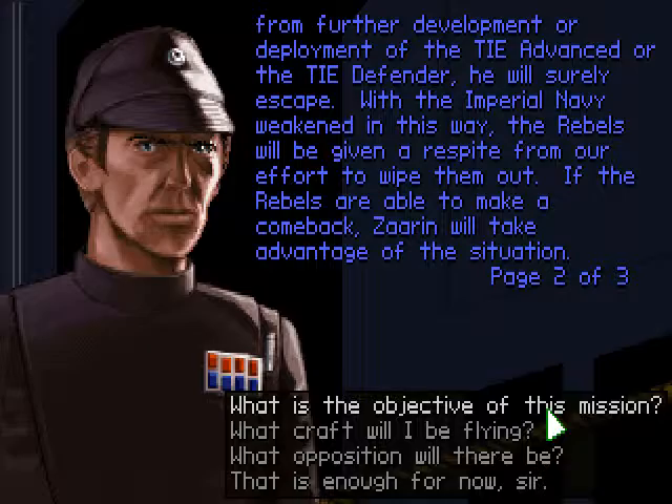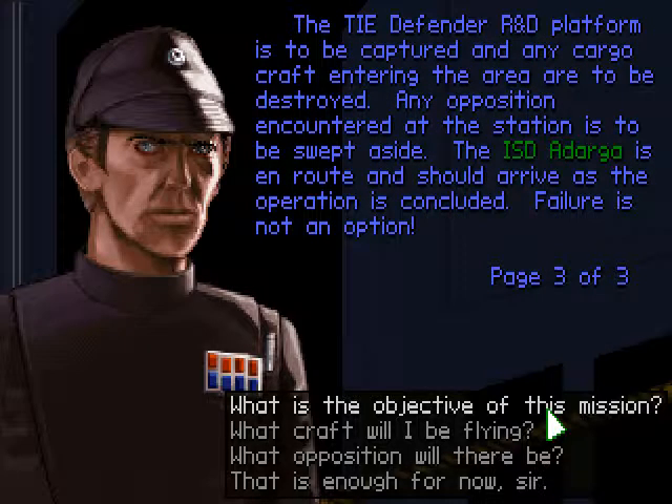If the rebels are able to make a comeback, Zarin will take advantage of the situation. The TIE Defender R&D platform is to be captured, and any cargo craft entering the area are to be destroyed. Any opposition encountered at the station is to be swept aside. The Imperial-class Star Destroyer Adaga is en route and should arrive as the operation is concluded. Failure is not an option.